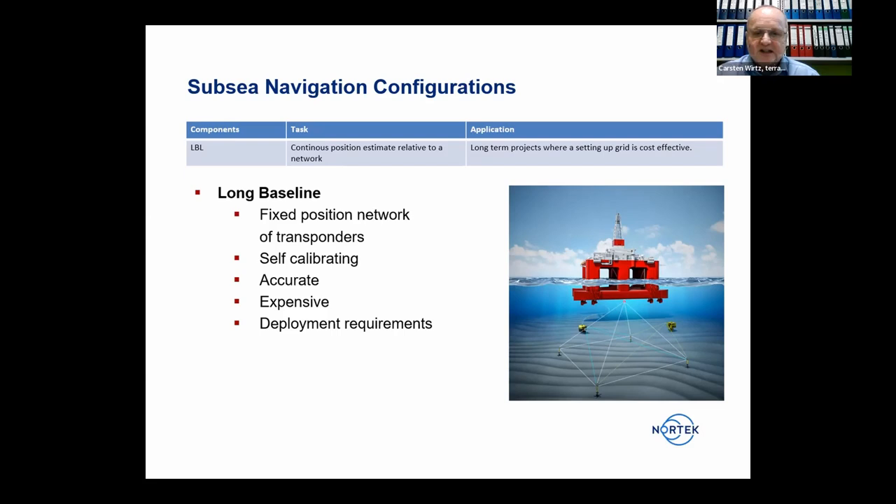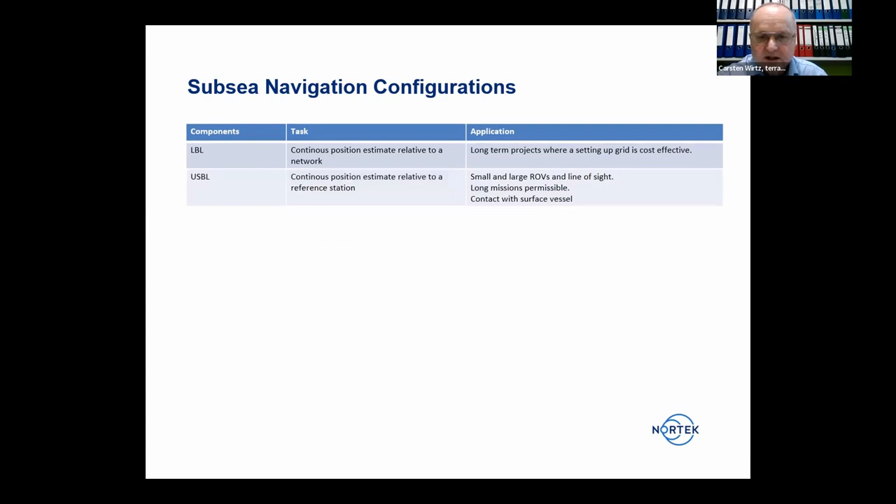However, LBL is expensive. It must be installed with high deployment requirements and requires maintenance such as changing batteries. This kind of positioning network makes sense if there's a longer project where those costs are justified.